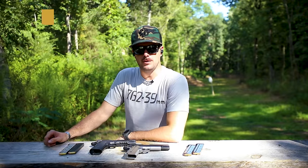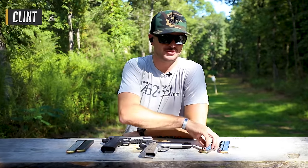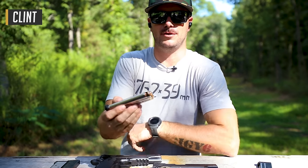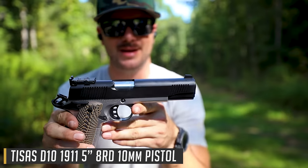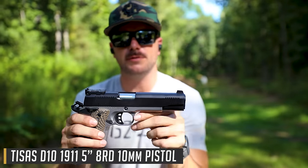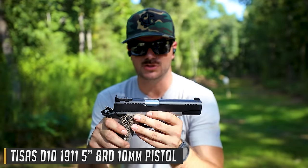Welcome back everybody. Clint here today with Classic Firearms, here to talk about some 10 millimeter spiciness coming from T-Sauce. What we have right here is their 10 millimeter 1911. This is pretty exciting to me because if you've ever shot 10 mil, you'll know that it's a powerful little cartridge.